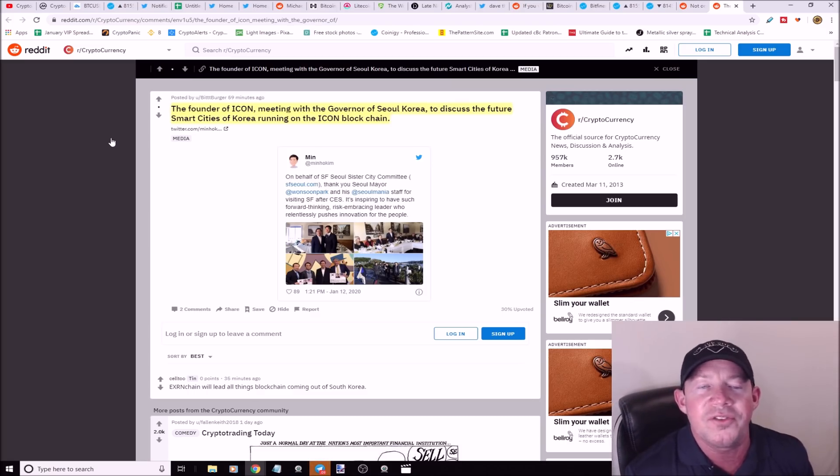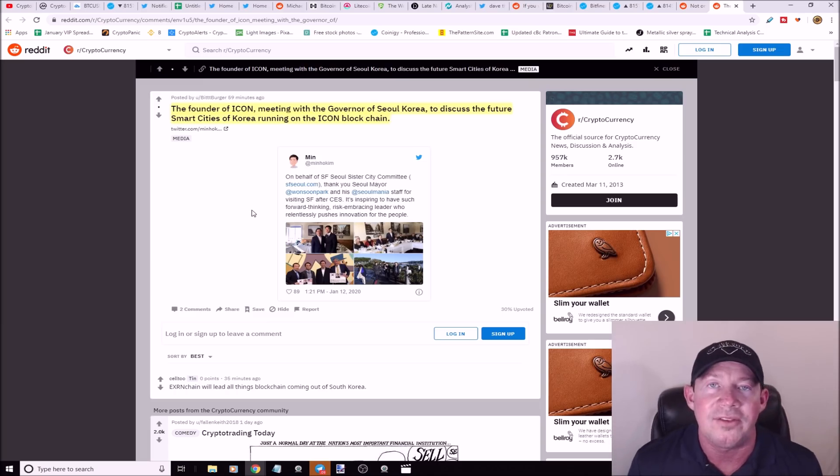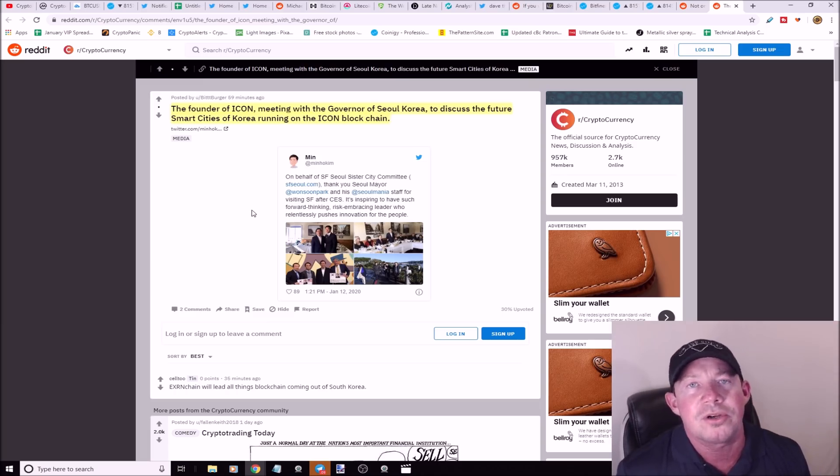The founder of ICON has a meeting with the governor of Seoul, Korea to discuss the future of smart cities running on the ICON blockchain. Imagine the whole city running on ICX — that's huge. South Korea loves crypto and ICON is a South Korean project, so definitely keep an eye on ICX going forward. If you like the content, please like the video, subscribe, comment, and hit the bell for notifications.